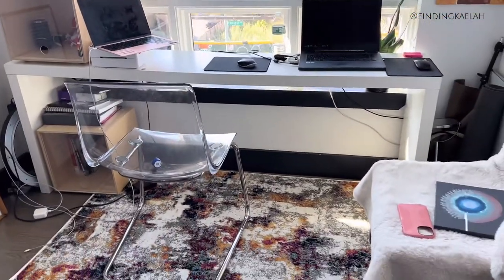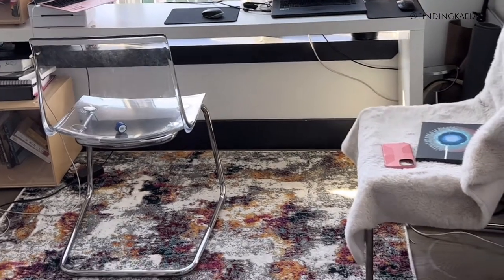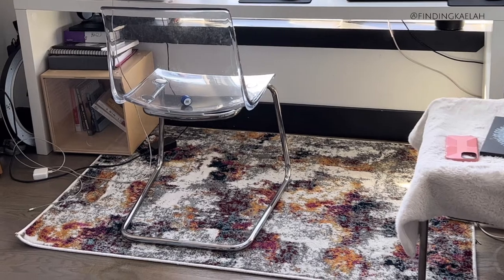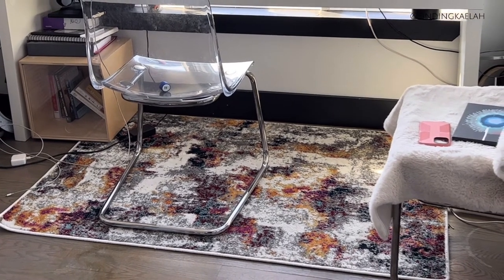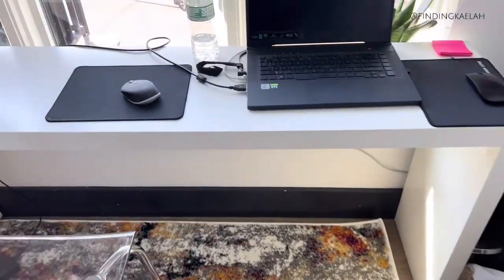First let's start with the rug. I finally did get the rug that I was telling you guys I wanted. Looking back at it, I wish I would have got a bigger rug. My boyfriend literally told me that I should have, but I was like no, it's fine. But now I'm wishing that I got a bigger one.